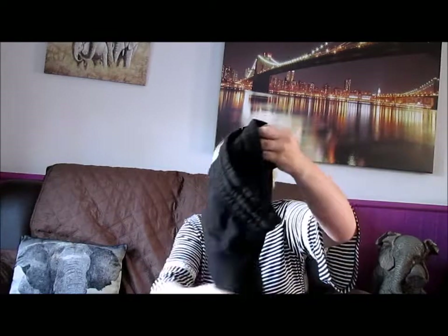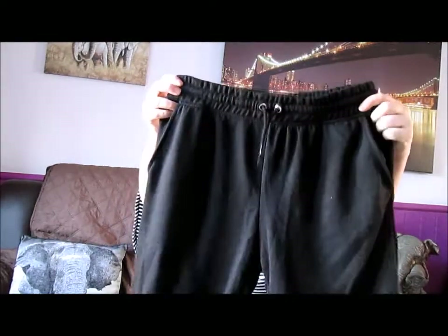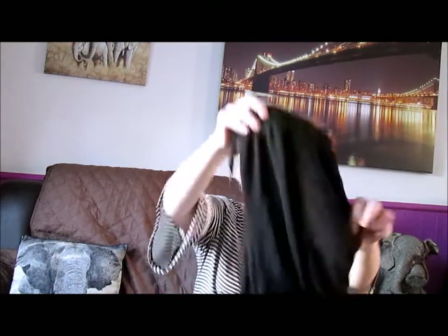The next one I've got is some joggers for my trip to Norfolk. These were £6, they're black and just a lovely soft material. I think they're supposed to be cut-offs or three-quarter lengths, but as I'm short I can get away with wearing them as full length. They're just nice and soft and I know they'll be really comfy.